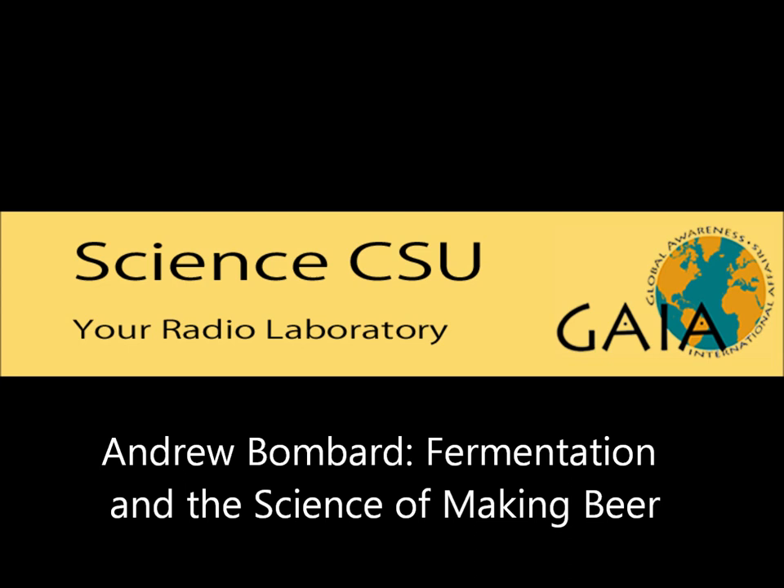We are at New Belgium Brewing with Drew. Drew, thank you so much for being with us today. We'll see you next time.